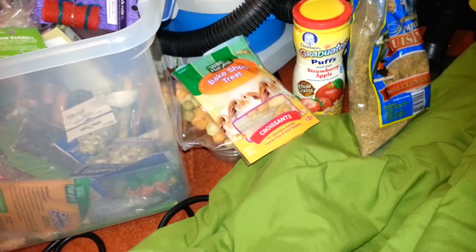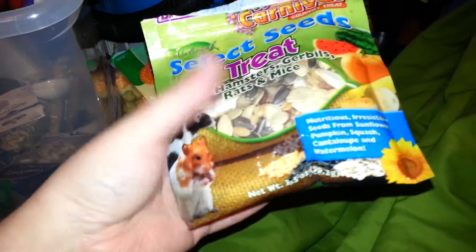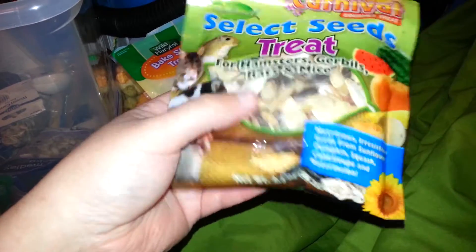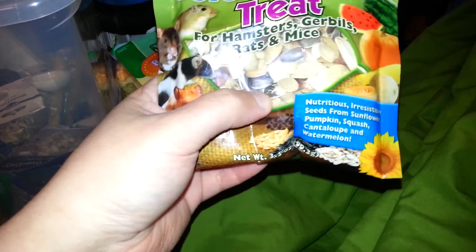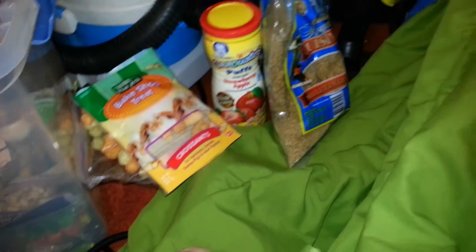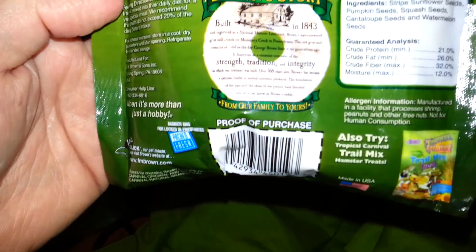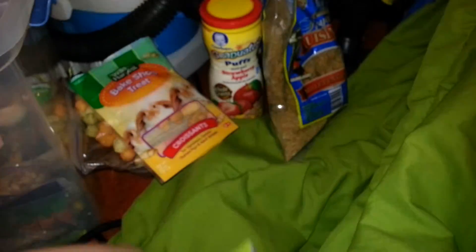I also have these Browned Select Seeds treats — I've had these for a while. They're just mixed seeds, so I don't give them too often because their food usually contains some of these, like pumpkin seeds. But they have nice striped sunflower seeds, and since I don't have striped sunflower seeds as an add-on, I have plain black ones. The ingredients are striped sunflower seed, pumpkin seeds, squash seeds, cantaloupe seeds, and watermelon seeds — that's it. Pretty good, especially if you have a dwarf.